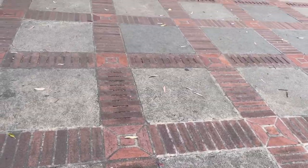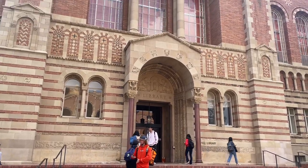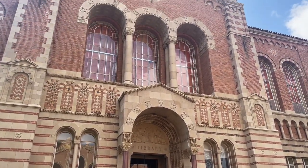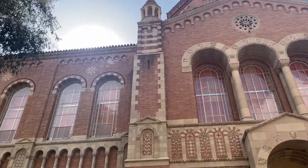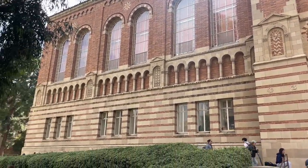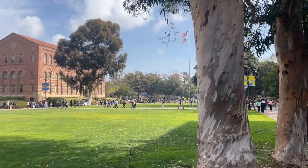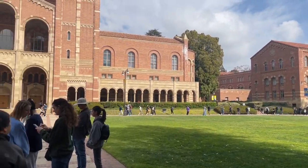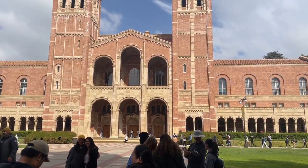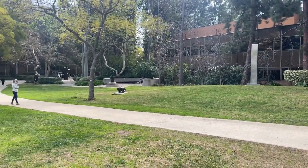She then told us a fun fact about the Powell Library. First off, it has four floors, but here is the twist — each floor has a different level of quietness. So if you want complete silence, go all the way up to the fourth floor. The outside of these buildings are absolutely beautiful, and I wondered what the inside looked like. Unfortunately we weren't allowed to go in.